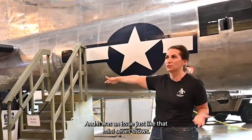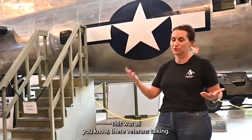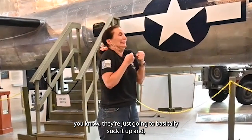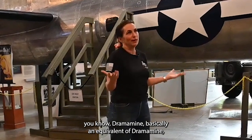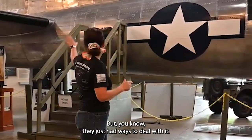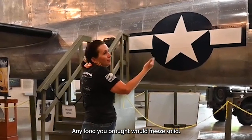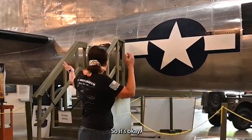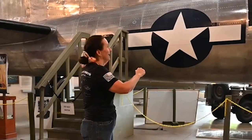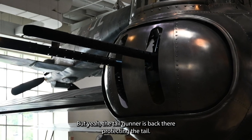Some took the equivalent of Dramamine for air sickness. The adrenaline of being in there kept you wide awake, but they'd find ways to deal with it — eating hard candy, even though any food you brought would freeze solid at altitude. I've flown in one and it is very bouncy everywhere in the plane. The colder air blowing on you actually helps you feel a little better. The tail gunner's position protecting the rear was very dangerous — there's less firepower aiming backwards, and the German Luftwaffe knew to come at the tail.